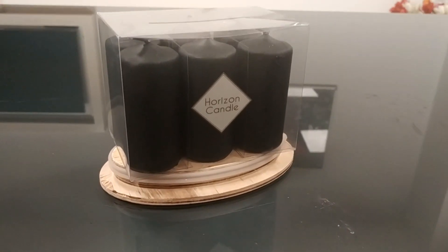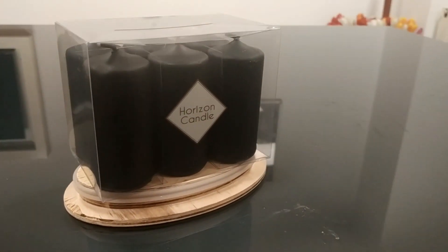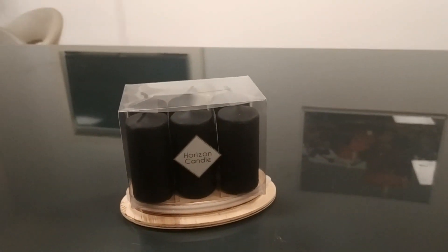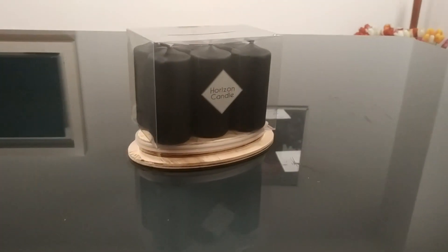Hi everyone, today we'll talk with you about our peeler candles. These are standard peeler candles — these ones are black. These candles, which come in a package of sticks, are sandalwood scented. The burning time of our candles is 7 hours 30 minutes.